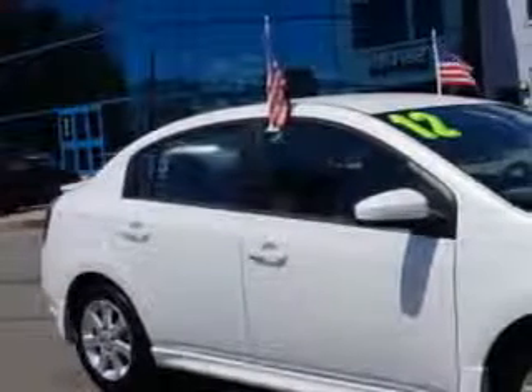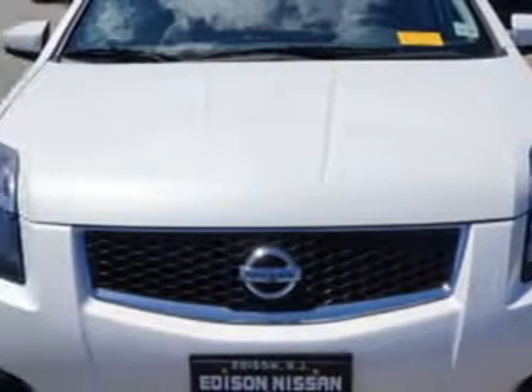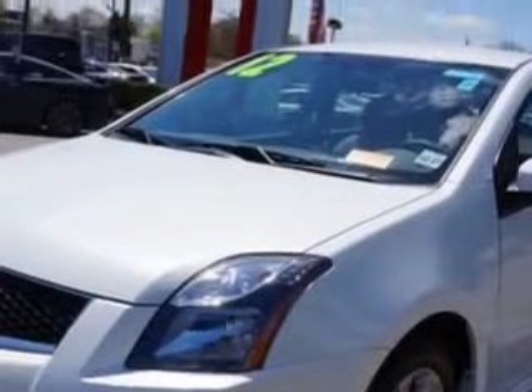You will love this 2012 Nissan Sentra 2.0, equipped with a 4-cylinder engine and a CVT transmission. Enjoy an exceptional 34 miles to the gallon on this great car.